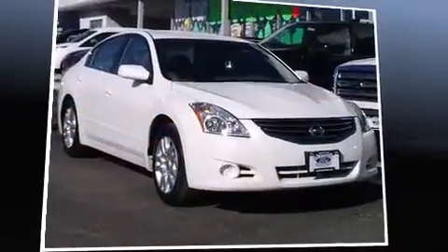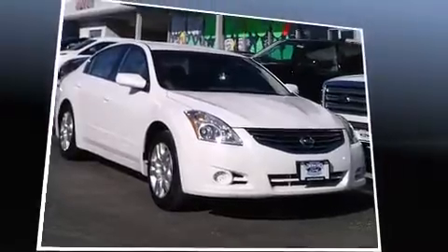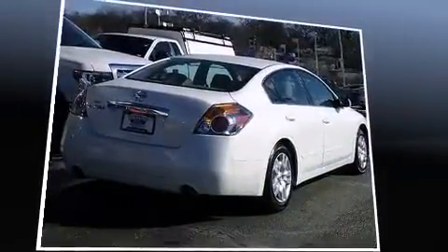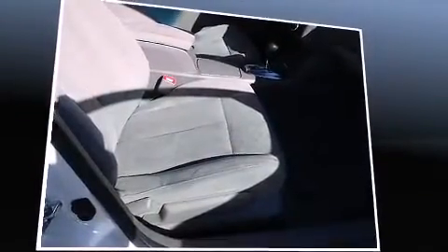Climb inside the 2012 Nissan Altima. This four-door, five-passenger sedan just recently passed the 50,000 mile mark. Smooth gear shifts are achieved thanks to the 2.5-liter four-cylinder engine, providing a spirited yet composed ride and drive.